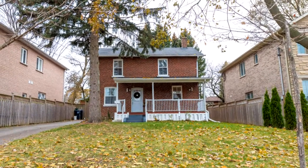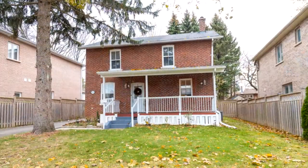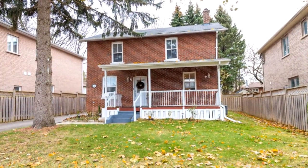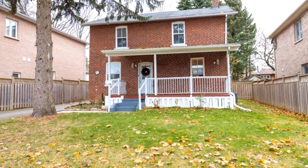Welcome to 12 Challoway Road in Toronto. Looking to pay off your mortgage sooner? A rare two separate units, open concept, professionally finished, two-story brick home in a quiet neighborhood of Woburn Community in Toronto.